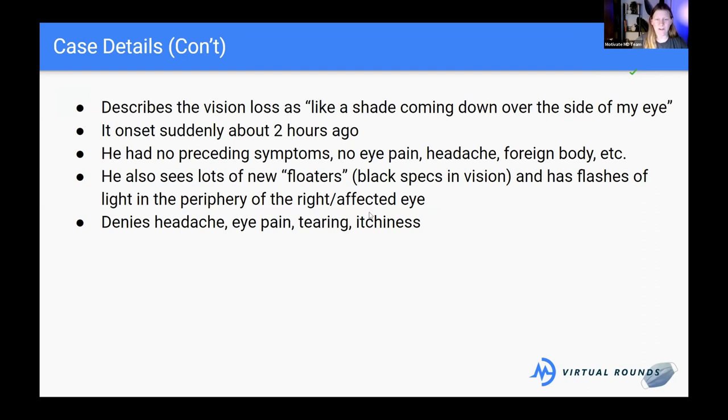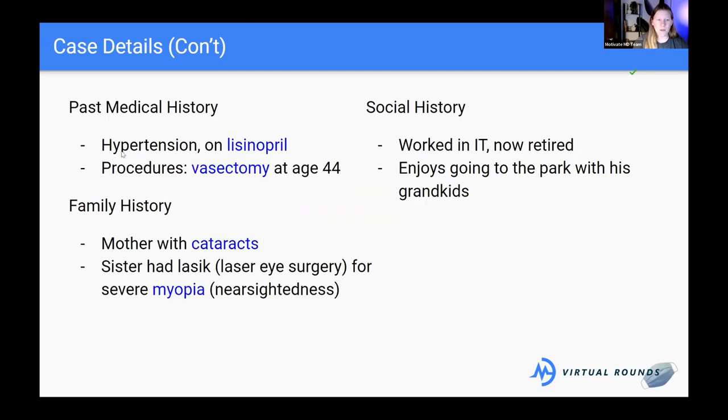He also has flashes of light in the periphery of the affected right eye. So we have three things: the shade coming down over the side of the eye, new floaters, and flashes of light in the periphery. Negative symptoms include no eye pain, no headache, no foreign body, no tearing, and no itchiness or other discomfort of the eye.